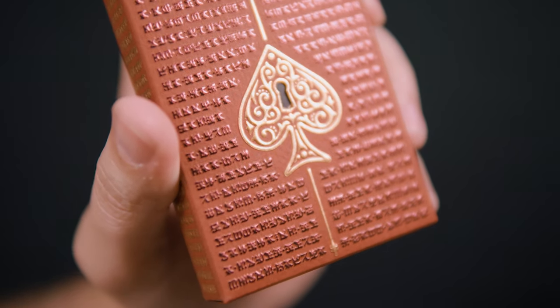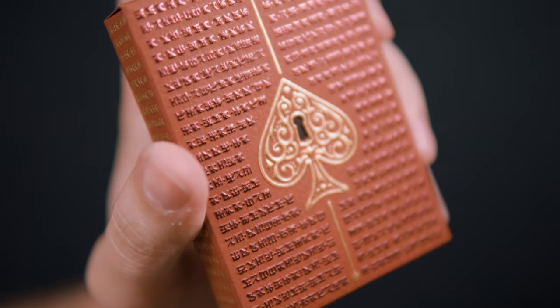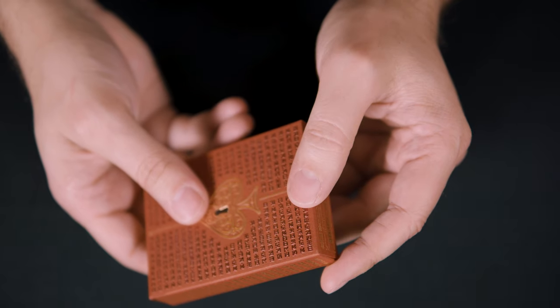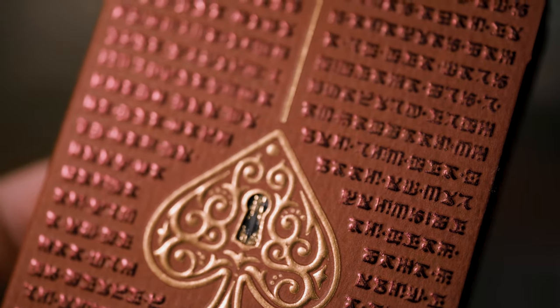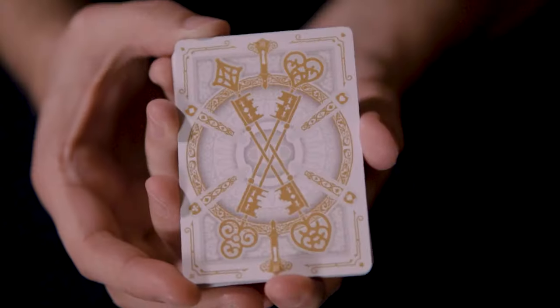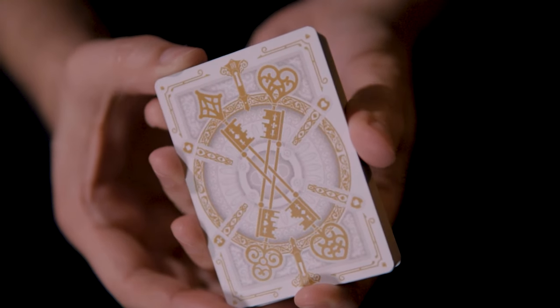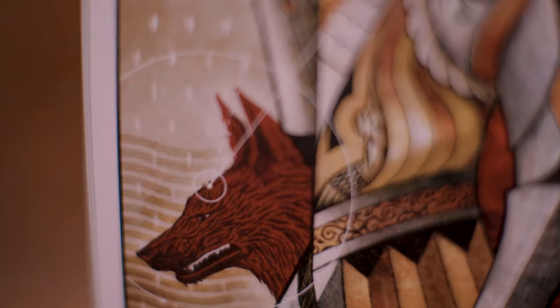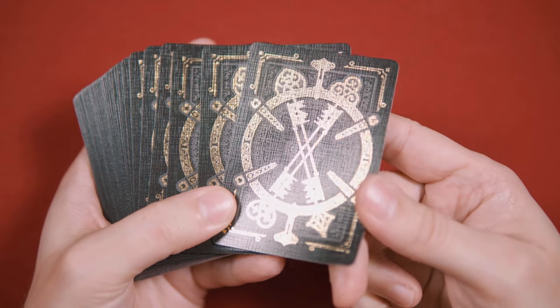The front of the box features a gold foil spade rife with scrollwork die cut keyhole. The entirety of the remaining tuck box real estate is covered in embossed runic symbols that are a promise of a deeper mystery hidden within the deck. The House of the Rising Spade decks were originally available in the Farrow White Edition, which I previewed back in March of 2018 on this channel, and the Black Cartomancer Edition.